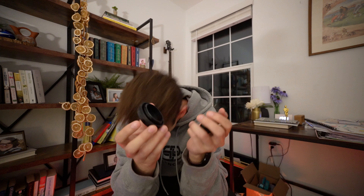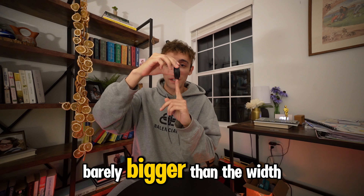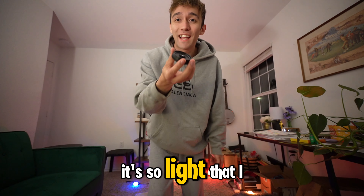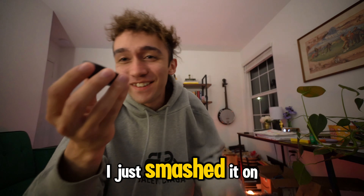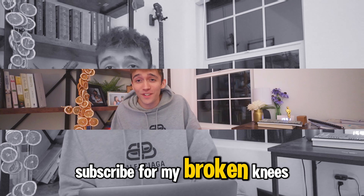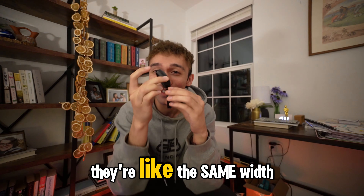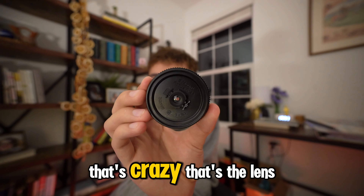This is the lens cap. This is the lens... they're literally the same size. Barely bigger than the width of my finger. It's so light that I can literally... I just smashed it on the ground. Subscribe for my broken knees. They're all like the same width — that's crazy.